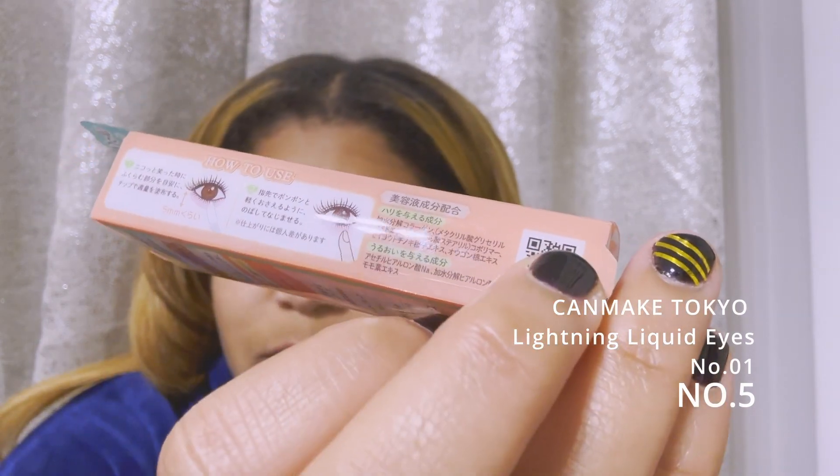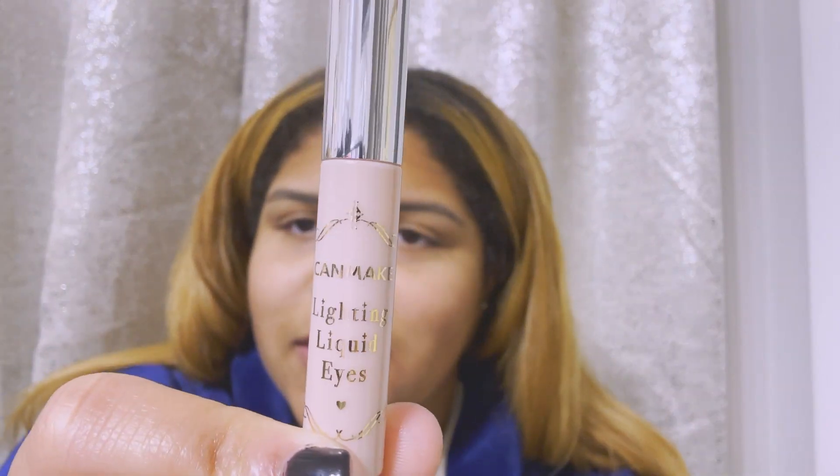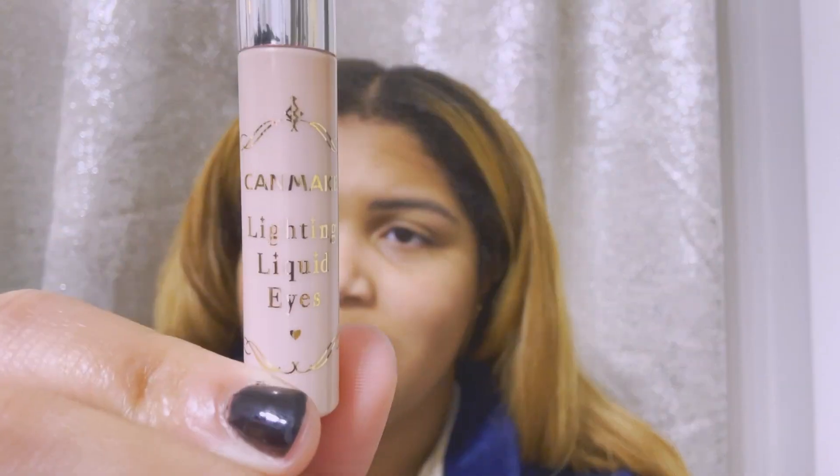Okay, next one. I think this is — eye sparkles. It's Canmake. Yeah, something to do with the eye. I'm actually getting over an infection in this eye — it was totally swollen shut — so I'm a little worried. I like the design, I like the gold lettering. It says Canmake Lightning Liquid Eye. I'll just swatch it on my cheek — that's kind of sparkly and cute! It captures the light really well. I like it.